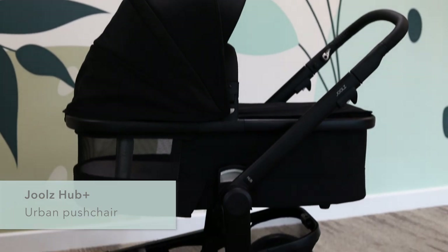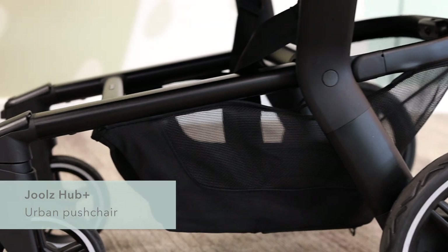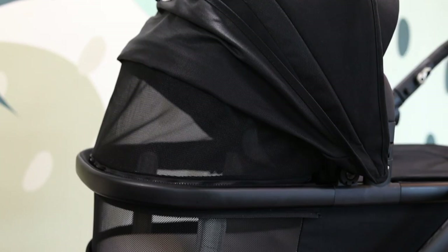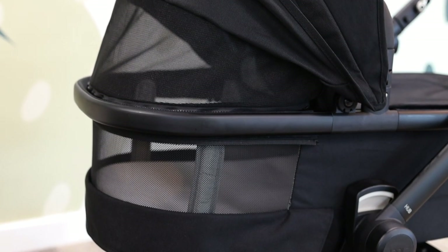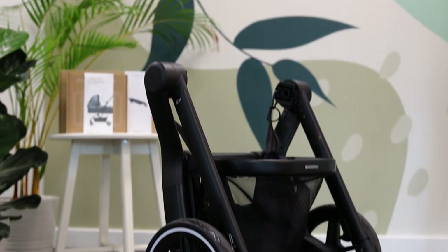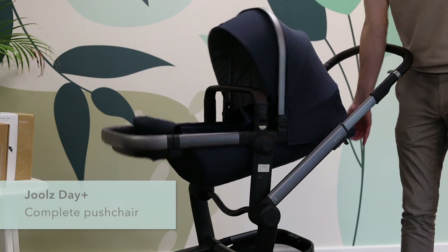We also have the Hub Plus, which is more of an urban city pushchair — it's a lot narrower. It still has good-sized wheels so it's good for walking through parks in the city, but it's smaller and more compact. Great if you're living in a flat or in London — something a bit more compact would be a good model to go for. The Hub can fold with the seat both ways and you can put it to one side so it doesn't take too much space. Then there's the Day Plus, which we call our complete pushchair — great for the city but also for different terrains, with nice wheels.